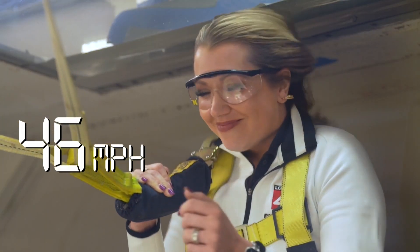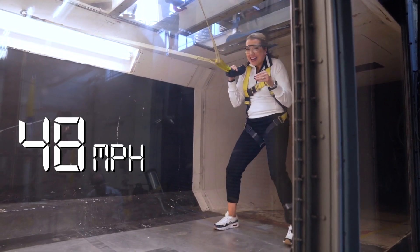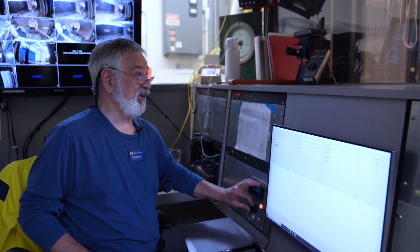45 miles an hour. I can't stand on my own. It's difficult to breathe.